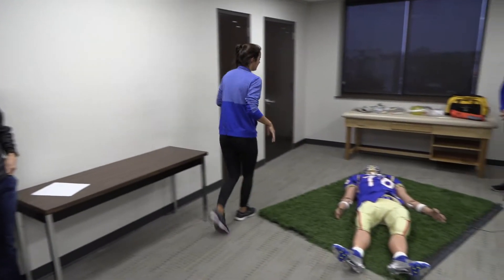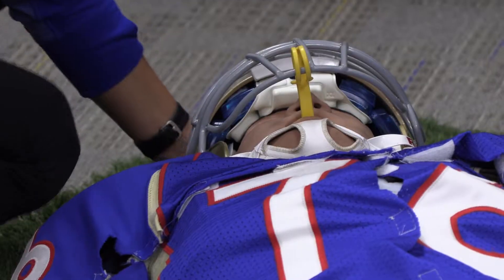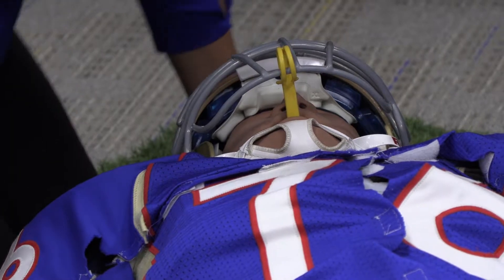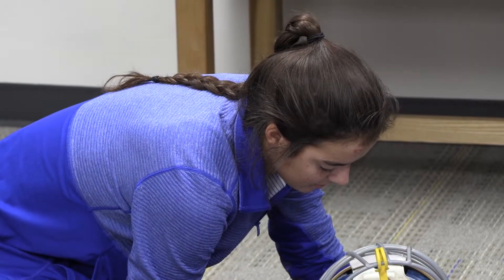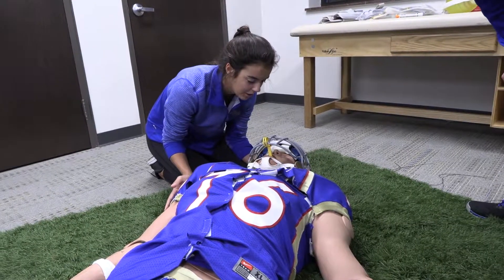Every semester we have our students come in and do some things in the simulation lab. We set them up with a scenario that they might see when they're out at their clinical experience. What we're not trying to do is get them to come in and give us a perfect simulation — we're trying to run them through and then give them feedback as to how they can make it better.